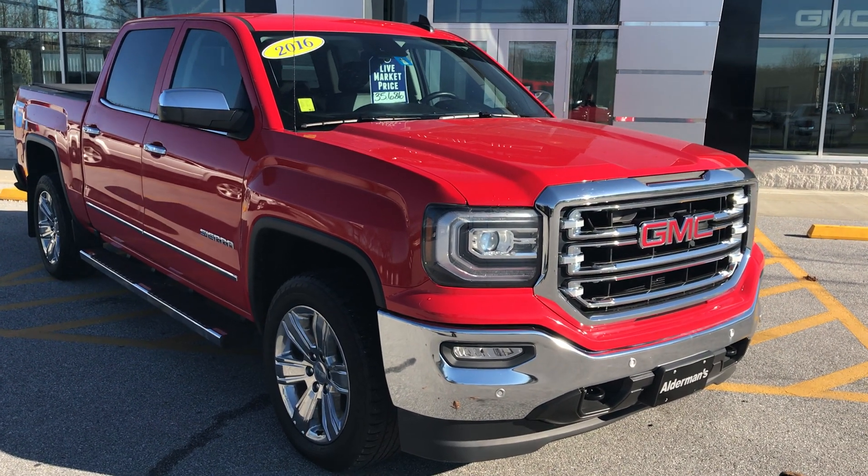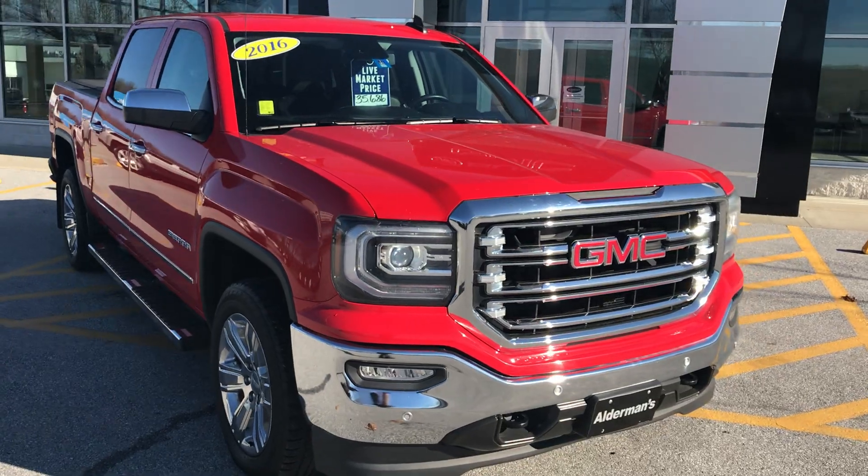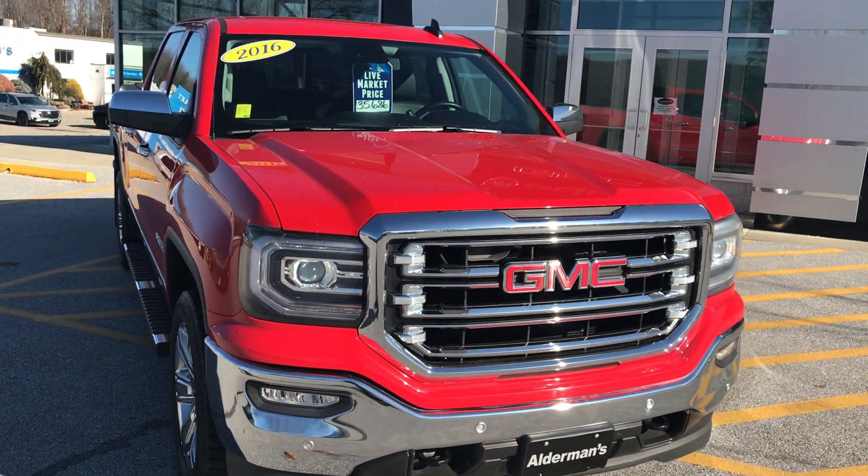Hi Greg, Jim McCarron here at Alderman Chevrolet Buick GMC, Vermont's favorite car dealership. We're known for awesome deals and fabulous service.